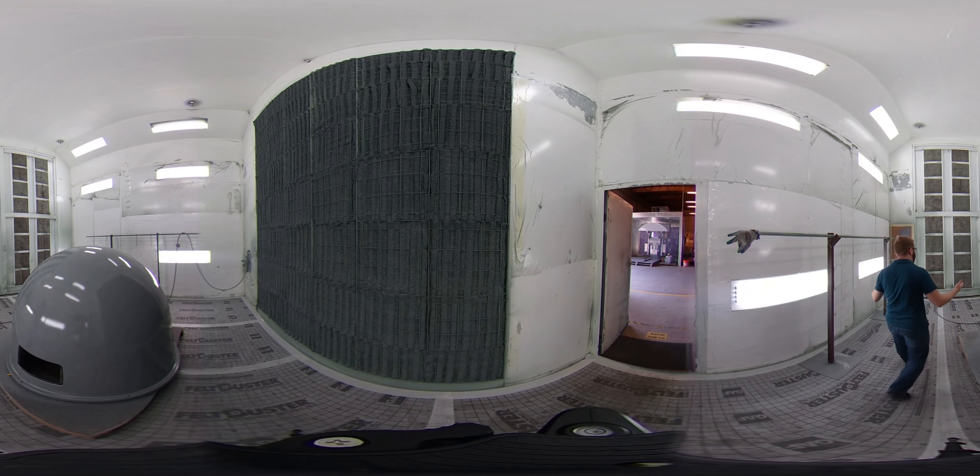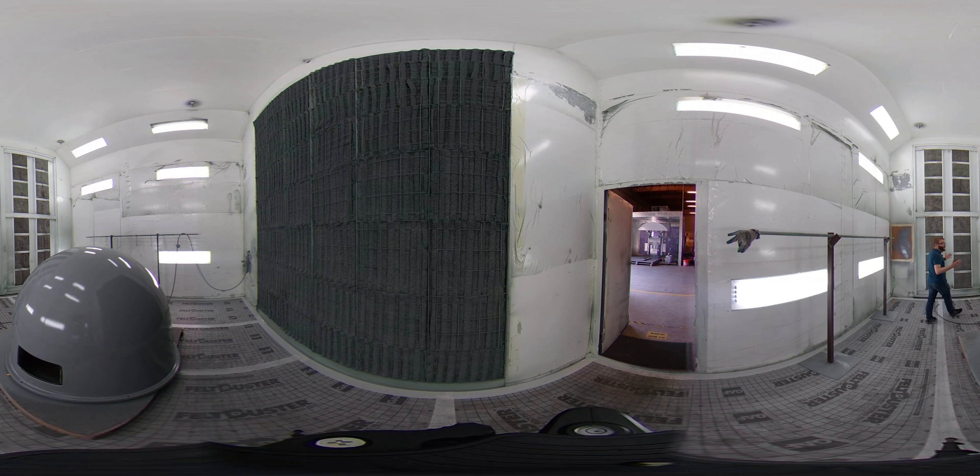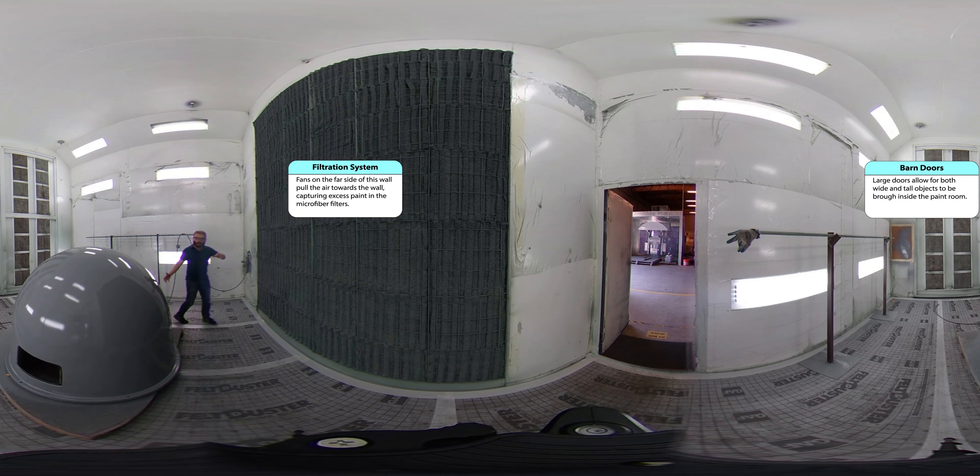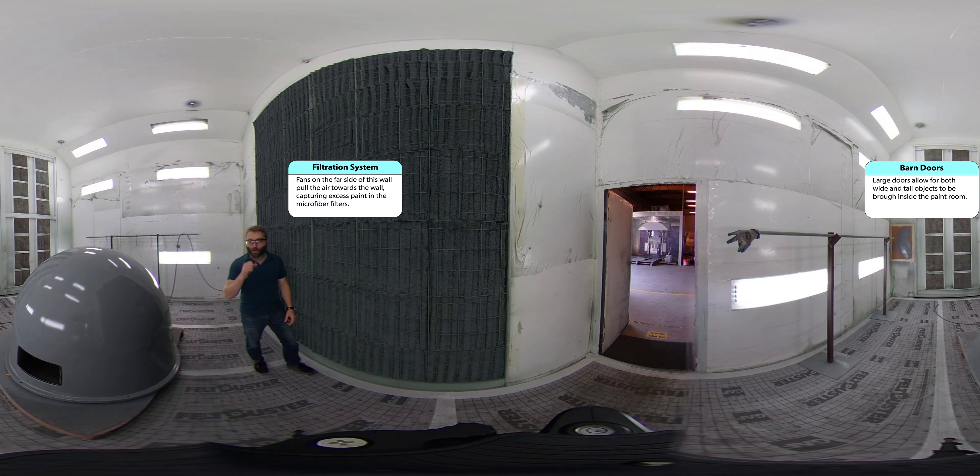This is the paint booth. We've designed it to be able to paint even really large objects. When we need to pull something in, we open up these two double doors and we can pull in even really huge items that need to be painted. Once everything's set, we turn on the filtration system behind you right here, which sucks all the paint through this way for safety's sake. I've got one more place to show you — the motor repair room.